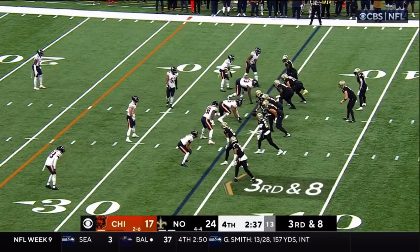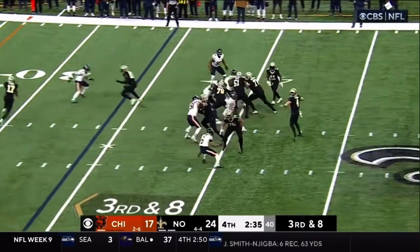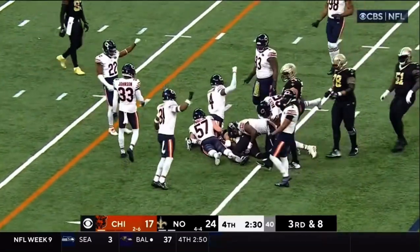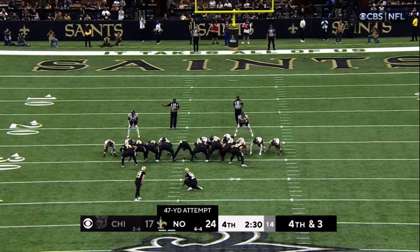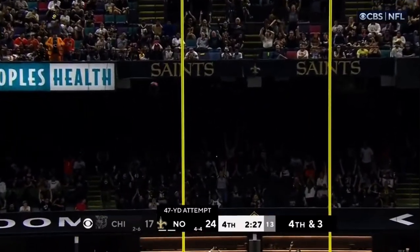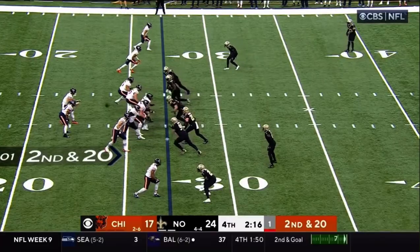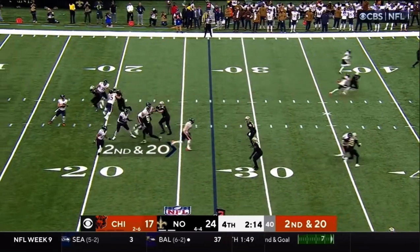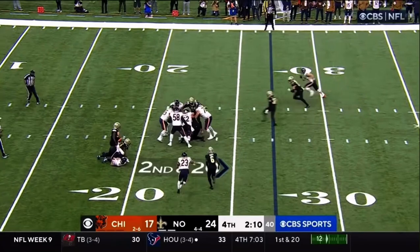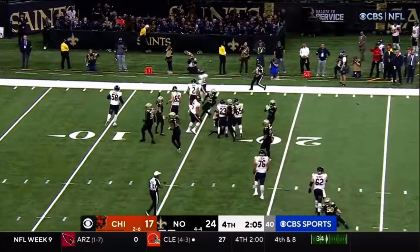52-yard field goal attempt. Third down and eight — pressure's coming, Carr throws, Olave has it, and Eddie Jackson is right there to make the tackle. Out of the hold of Lou Headley — the kick is on the way and it is no good, off the upright! Tyson in trouble — the ball comes out! Bajin fumbles, it's still loose! Werner scoops it up for the Saints!